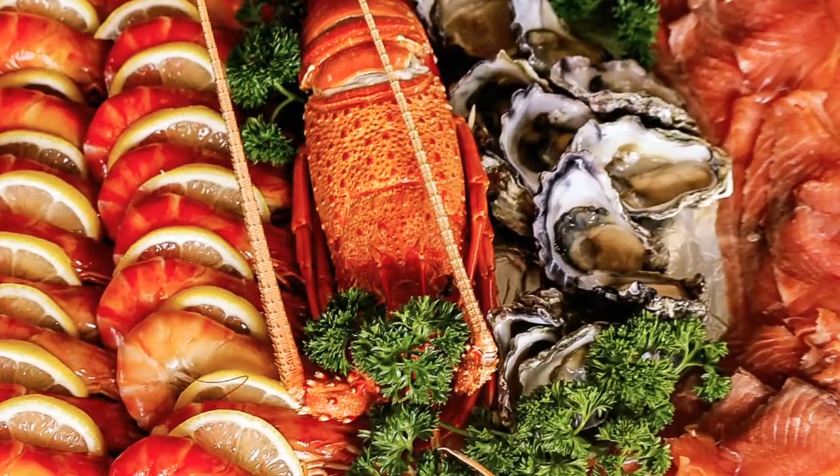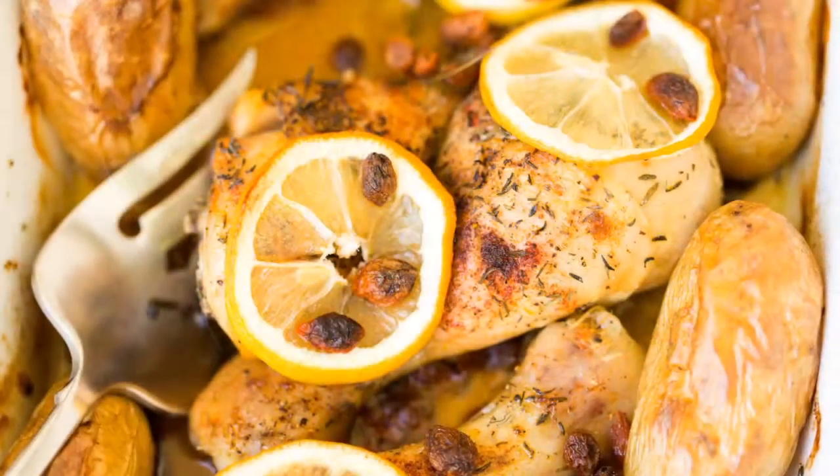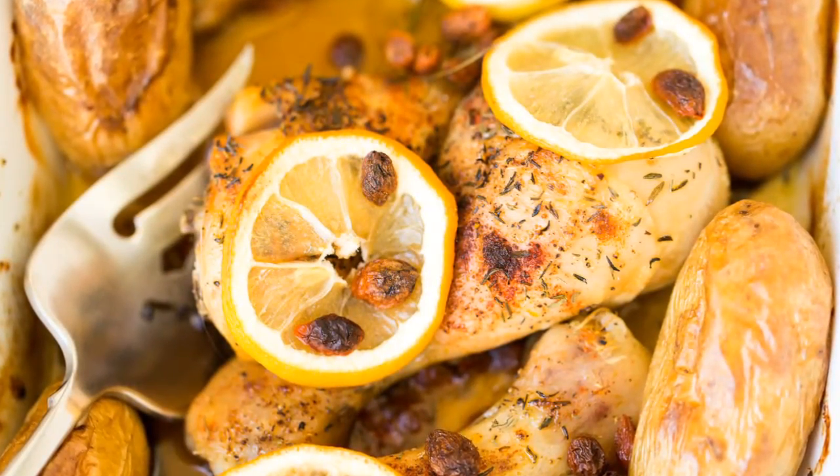Zaca Mesa Viognier pairs with a lot of different types of food, mainly shellfish, salads, and fish and poultry dishes with some minimal seasoning and sauces.